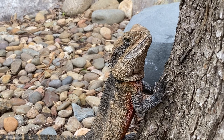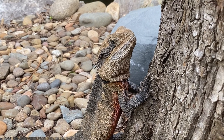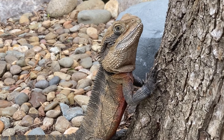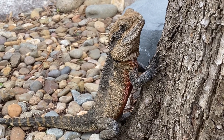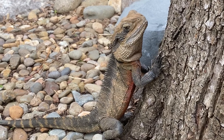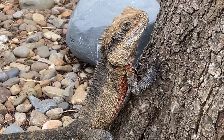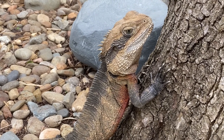They are called water dragons because of their draconic appearance, which can be observed from the row of spines they have along the length of their body, from the cranial crest to the tip of the tail, and also because they are typically found near ponds, creeks, and other such bodies of water.